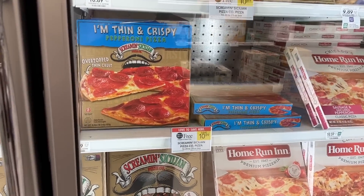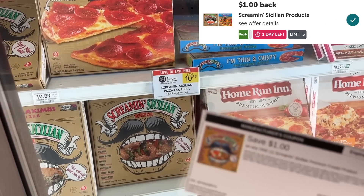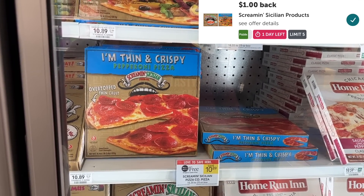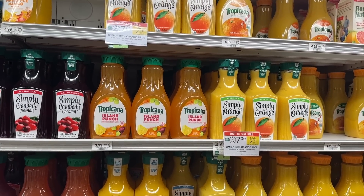Screaming Sicilian pizza is buy one get one free for $10.89 this week. You want to submit to ibotta for $1 cash back and use the $1 printable coupon from their website — that'll make the final price on this just $3.44.